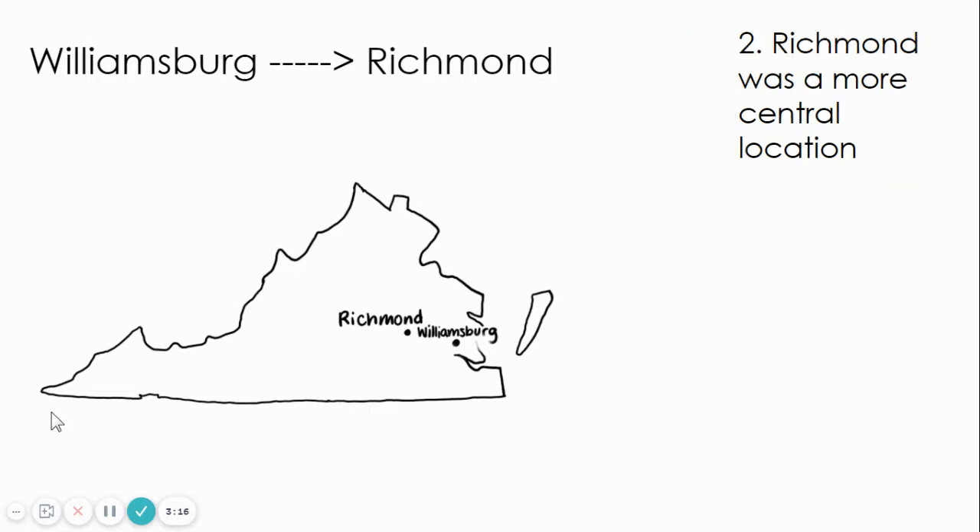The second reason was Richmond was a more central location. If you look at how big Virginia was, they didn't have cars back then, so they had to travel to different cities by horseback or by foot. Traveling all the way from the Appalachian Plateau to Williamsburg was pretty far, but Richmond was a more central location, which is why they chose to move the Capitol from Williamsburg to Richmond.